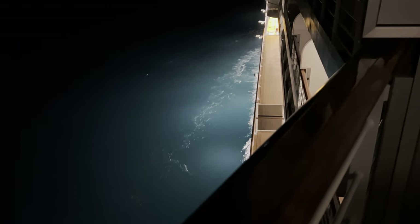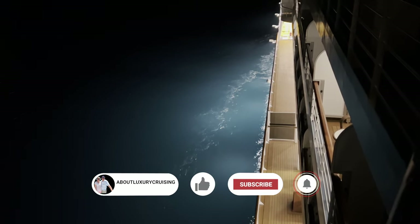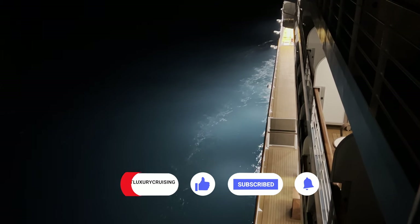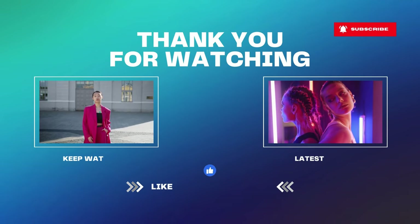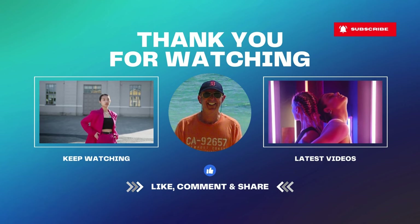So there you have our quick tour of the exceptional Regent Seven Seas Grandeur. If you like this video be sure to hit that like button and subscribe to our channel. Don't forget to check us out for upcoming cruise videos and cabin tours. Hope to see you in the next one — bye for now.